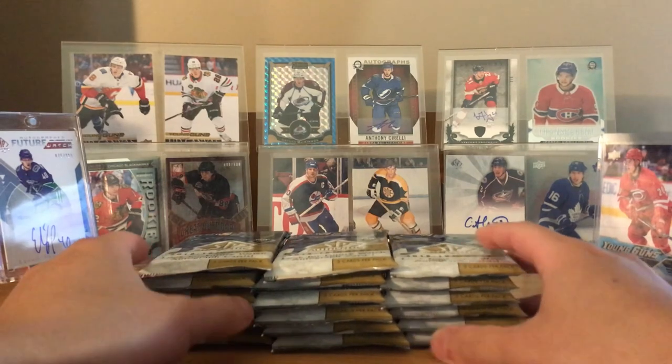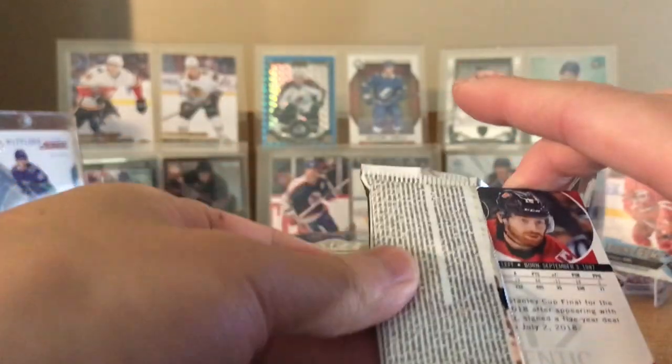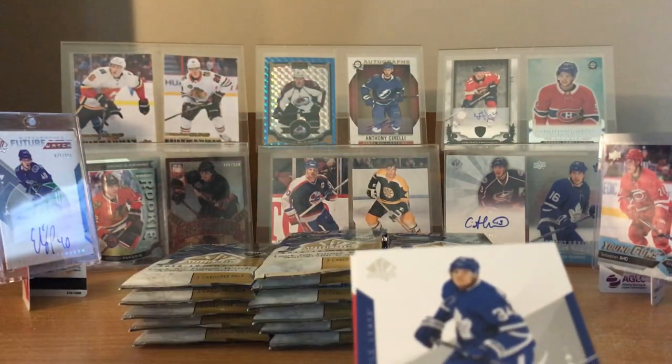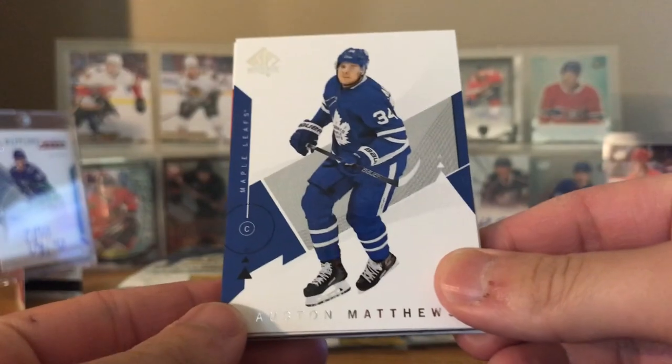So here are our 18 packs. Just a reminder: 18 packs, five cards per pack, two autos. One of them is going to be Future Watch - guaranteed Future Watch. Usually you get three Future Watches. Last box got the auto of Peterson - both Petersons, the goalie from LA, Elias Peterson, and Michael McCloud. You can get Future Watch Spectrums too.